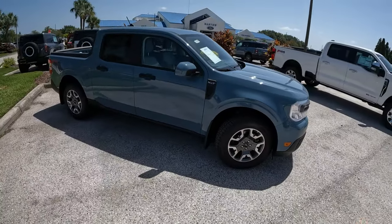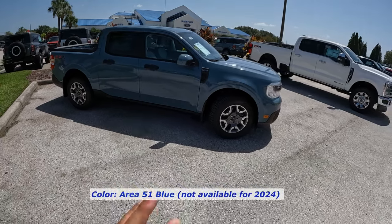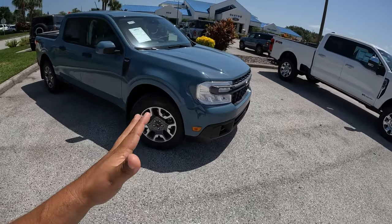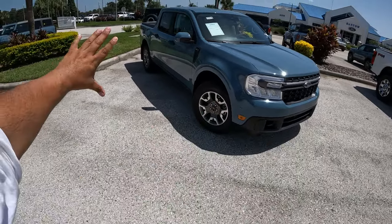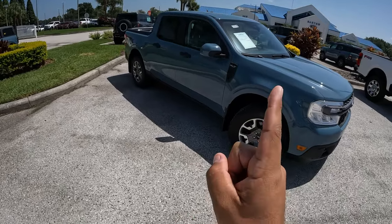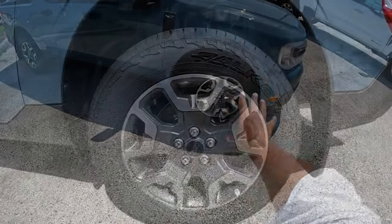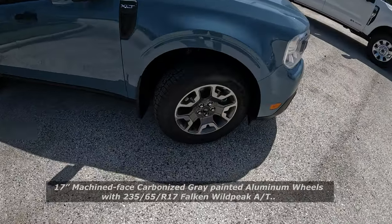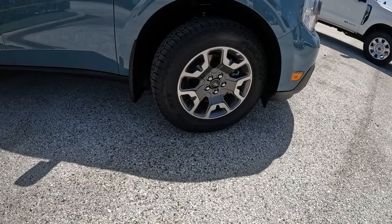The Tremor is a new package for 2023. This one here is finished in Area 51, which is a fantastic color — everybody knows Area 51 is that secret base the government said didn't exist, but that's another story. It really works well with the lines of this Maverick. Inside we have a dark cloth interior. This one is equipped with 17-inch aluminum wheels wrapped around 235-millimeter Falken Wildpeak off-road all-terrain tires — really nice and cool looking.